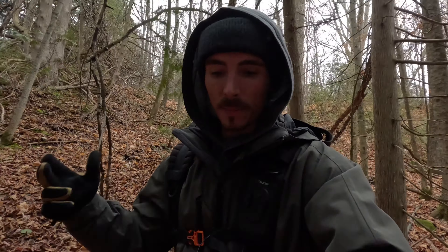Day three of the challenge. We're on foot today because it is just getting too cold to bike around the park, so let's see what we can find on foot. I'll be able to be a little bit sneakier too this way.